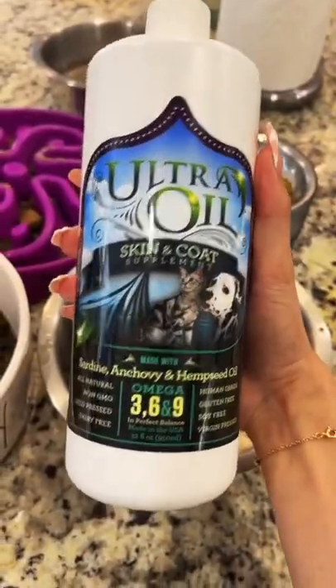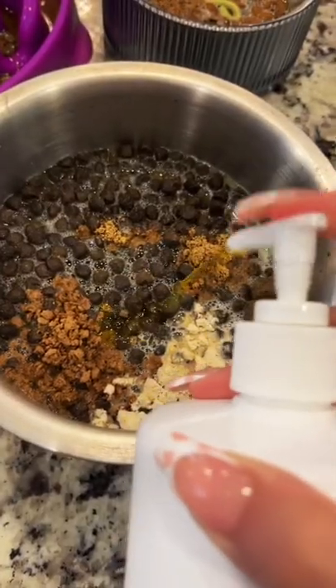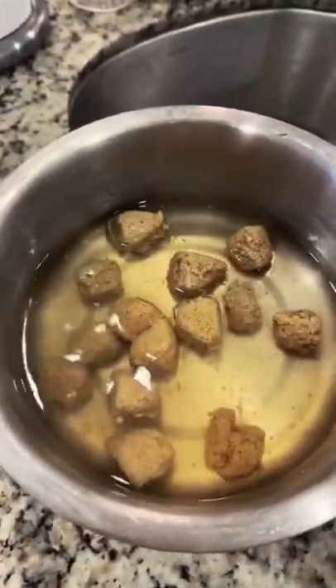Next, they get Ultra Oil. It is sardine, anchovy, and hemp seed oil. They also get these raw frozen meatballs — I just left them to dehydrate.